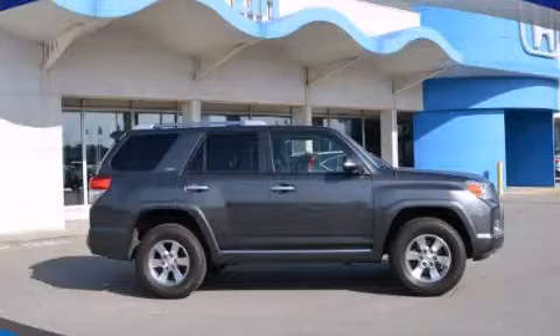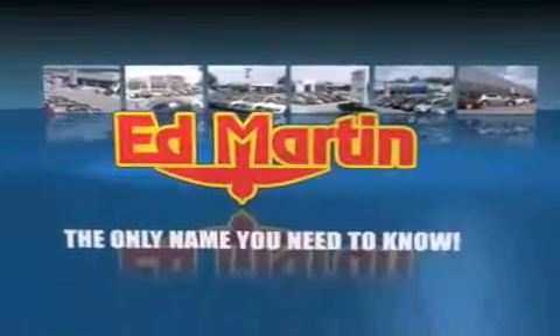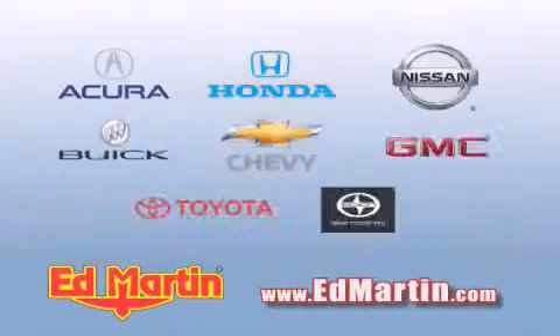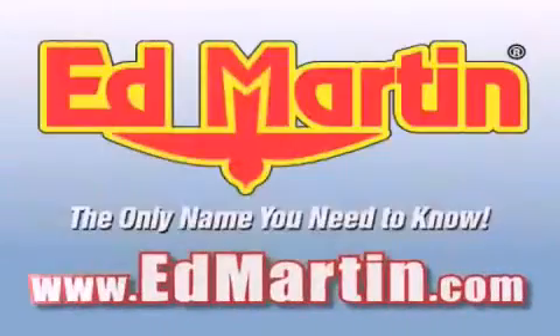We invite you to contact us today to learn more about this vehicle. Ed Martin — the only name you need to know for all your transportation needs. Six convenient locations, nine different manufacturers, over 3,000 new and used vehicles, all online at edmartin.com. Log on to edmartin.com today.